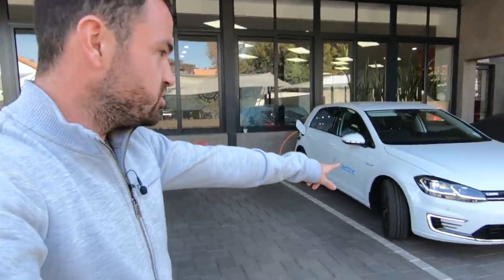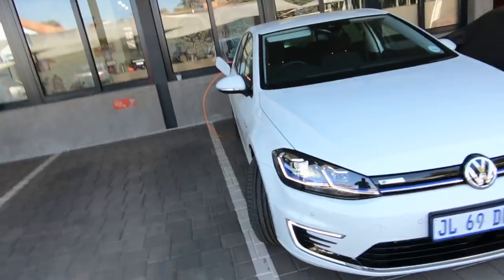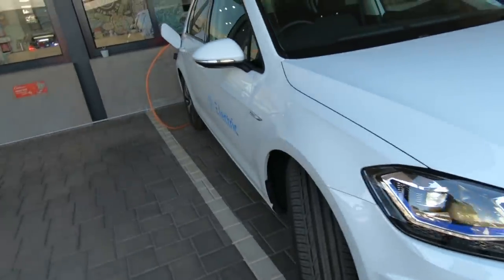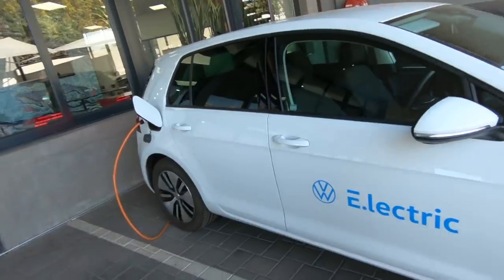There are a couple of clues if you look closely. There's this cool blue line which goes across the headlights and the bumper, and then there's obviously a sign which says e-Golf, which is pretty cool. There's another sign over there which says e-Golf, and there's one on the back. But other than that, that is a bog-standard Golf that just doesn't have a petrol motor, which I think is really cool.